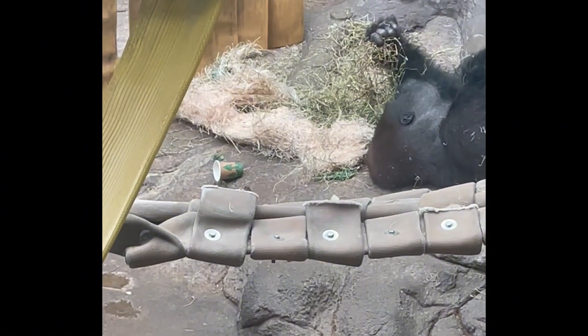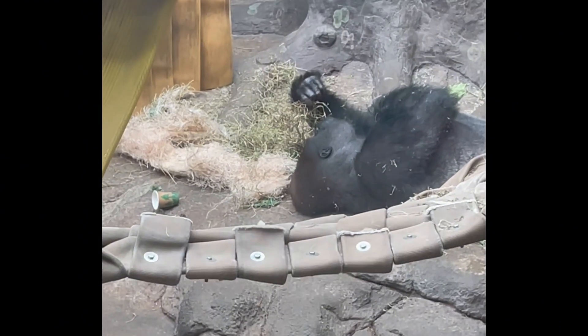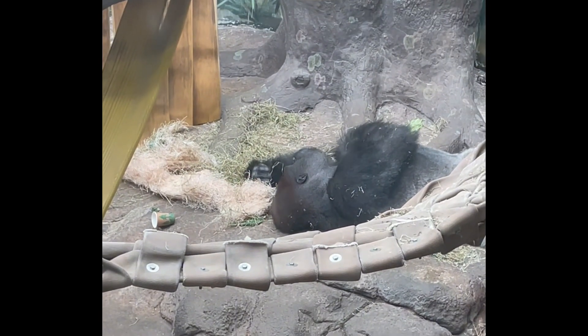Maybe. So he checks it out, makes sure it's okay, sniffs it, smells it a little bit, looks at it, decides — I'm not going to eat that.